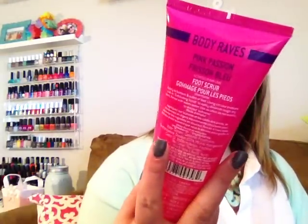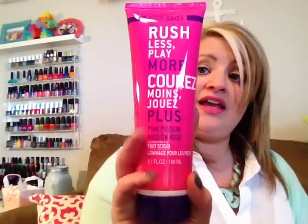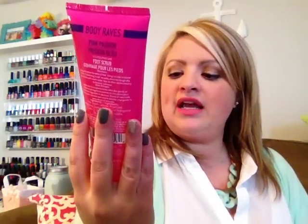I like to give myself a pedicure and keep my feet looking nice and soft and clean. To go along with feet, I found the Body Rave Pink Passion Rose Let's Scrub. I've seen a few people hauling this so far and I was excited to find it. It's a 6.1 ounce bottle and I'm excited to give this a try.